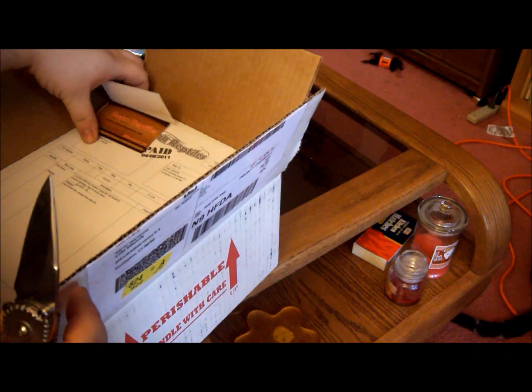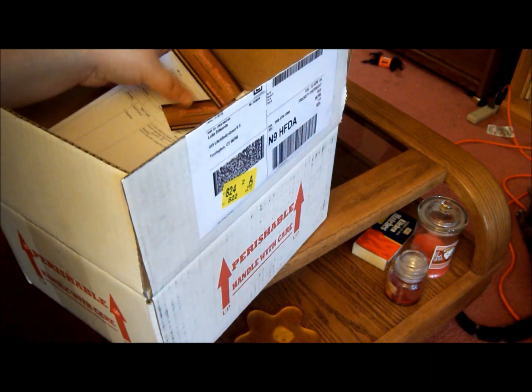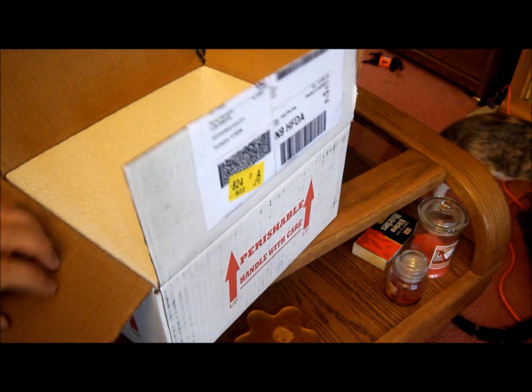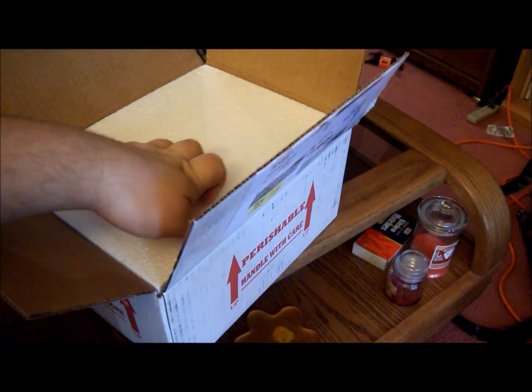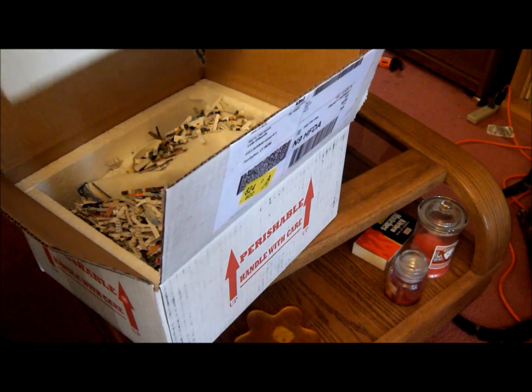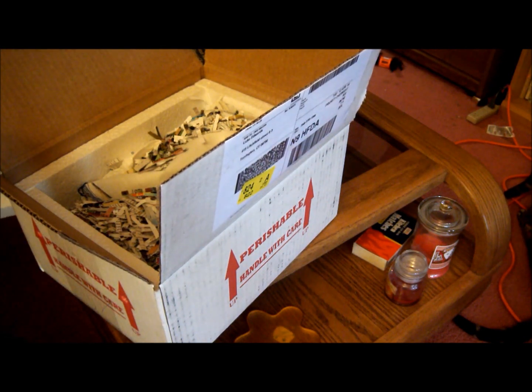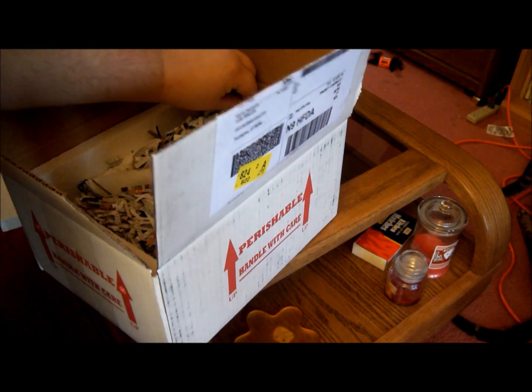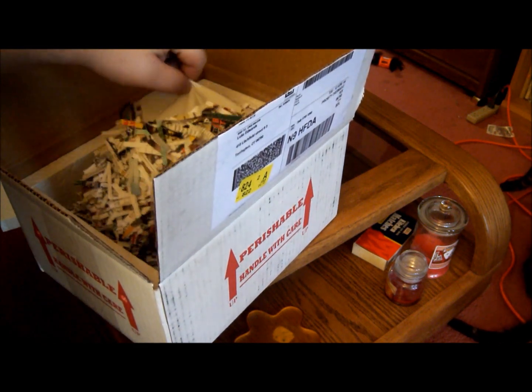There's some signed paperwork and business cards, which is cool because I'm starting to collect them to have a good reference base — people I'll go back to. Alright, let's see what we've got in here.